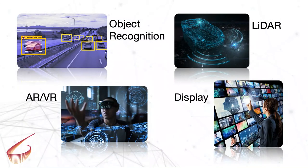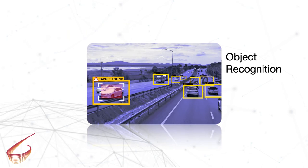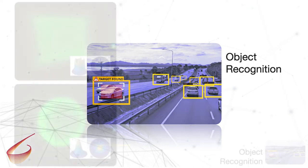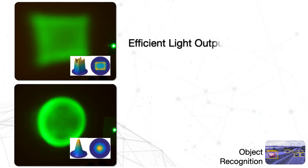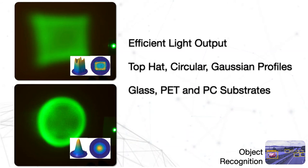BrightView's microlens arrays are used in object recognition systems, automotive and robotic LiDAR, augmented and virtual reality devices, and in consumer displays. Machine learning and artificial intelligence systems often require a form of object recognition or machine vision to see the surrounding environment. Each system requires precision and clarity to reliably process information and a specific light beam shape to brightly illuminate the area of interest.